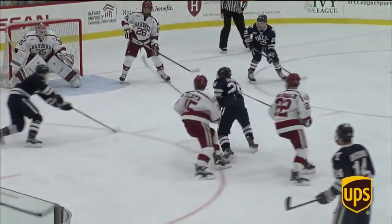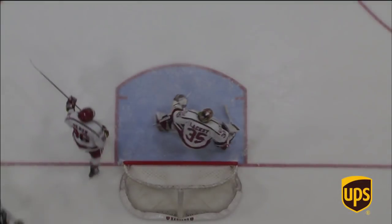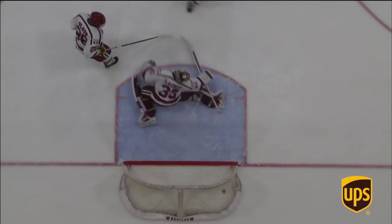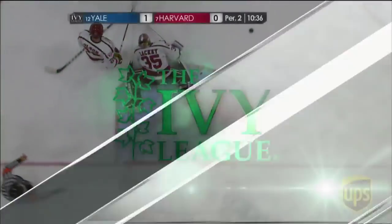You can kind of feel it coming. Pucks are bouncing all over. Yale had it for a long time, and that's just a save Lackey's not going to make. You're going to see Snively come into your screen — left to right, backhand, beats Lackey. Pad side, and an early lead for Yale.